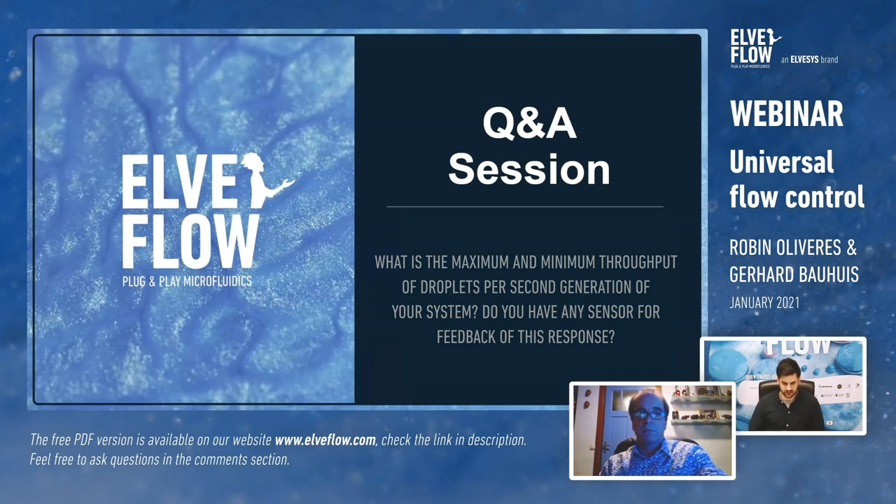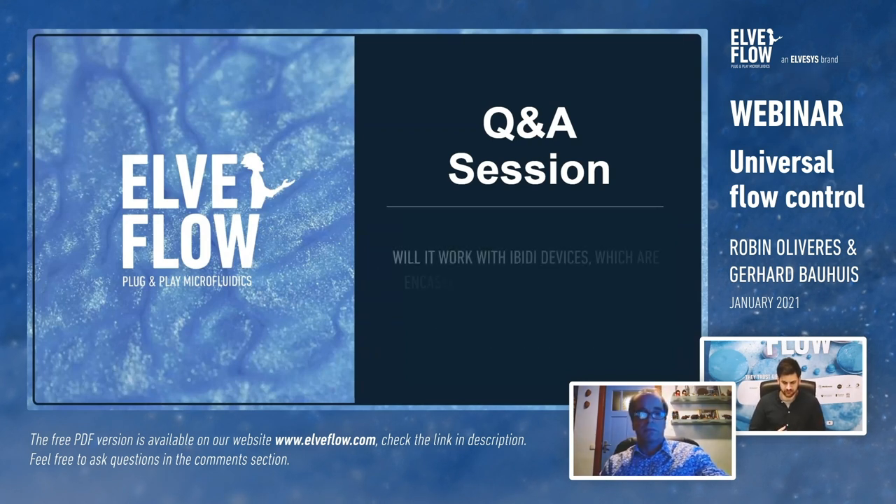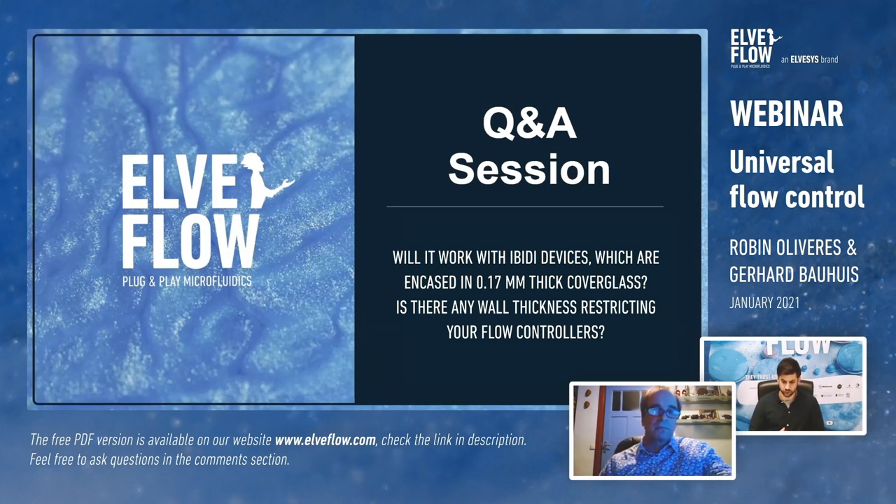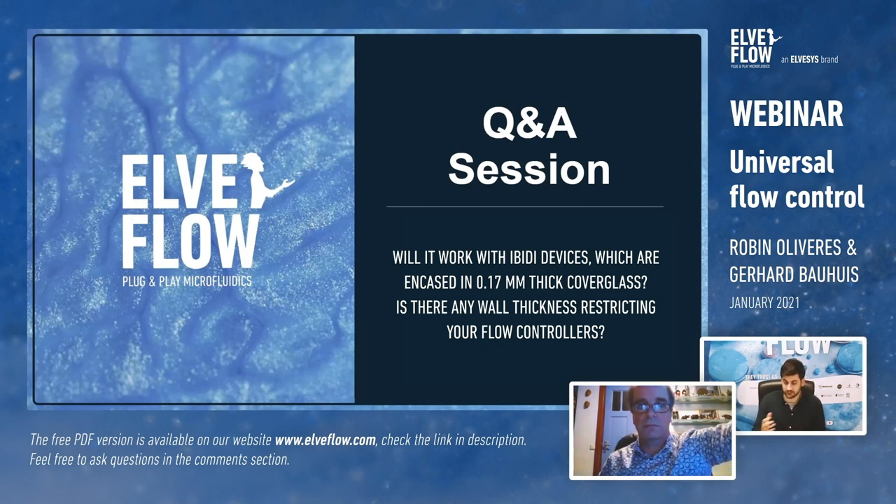Question from Mandy: will it work with IBIDI devices with 1.7 mm thick cover glass, and is there a wall thickness restricting flow controllers? No — most glass chips can handle pressure up to a few bars without any problem. PDMS chips can only work up to 2 bar, but this is the case with whatever system you use. Glass chips are generally more versatile.